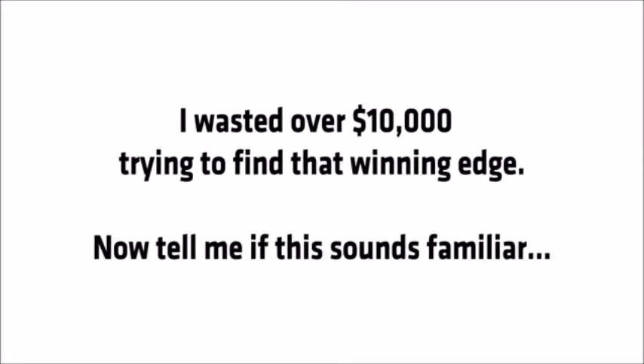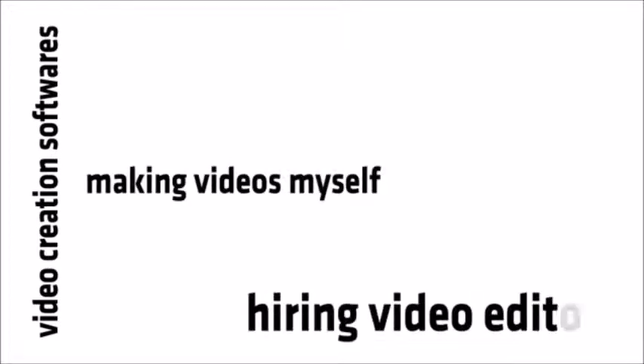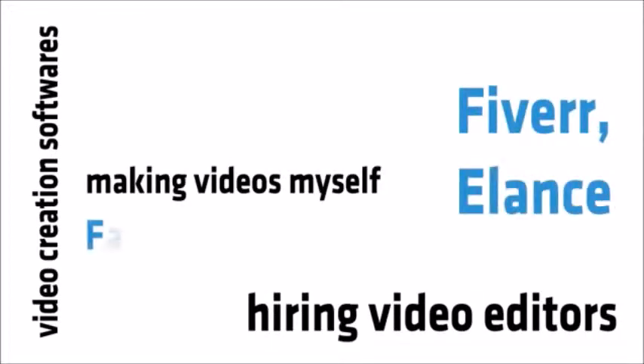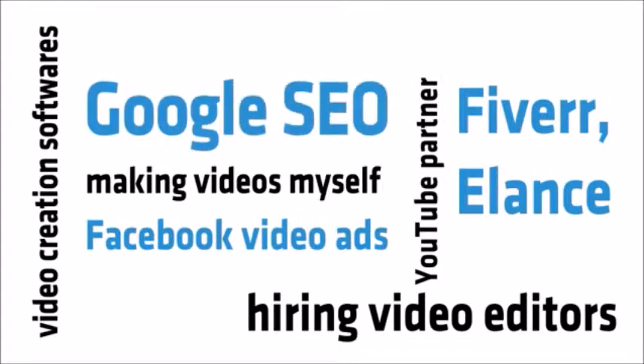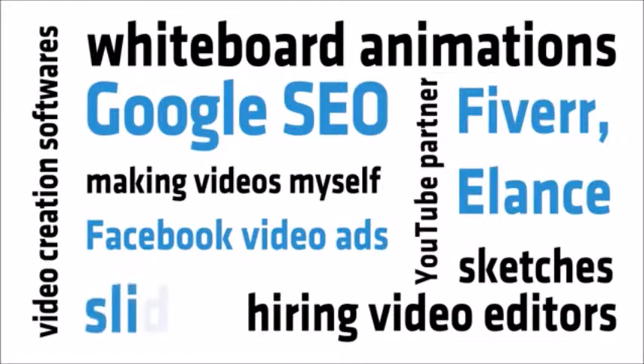Now tell me if this sounds familiar. I tried video creation softwares, making videos myself, hiring expensive video editors on sites like Fiverr and Elance, Facebook video ads, the YouTube partner program, free traffic with Google SEO, whiteboard animation, sketchy slides and so much more.